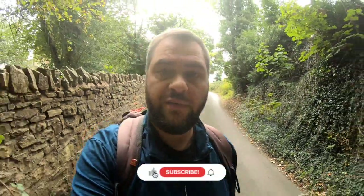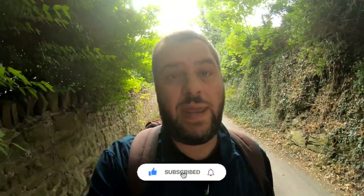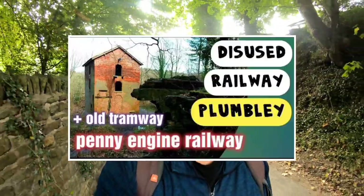I'm no stranger to the Moss Valley or Ekington - I've done videos from here before. I did the Penny Engine Railway, which is just behind me here. I'm not going to cover that today though - I'll mention it because it's quite relevant, but I did do a video that featured that line in its entirety. I'll put the link for that in the description.